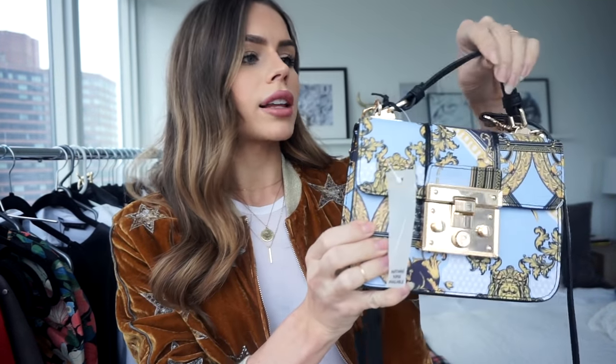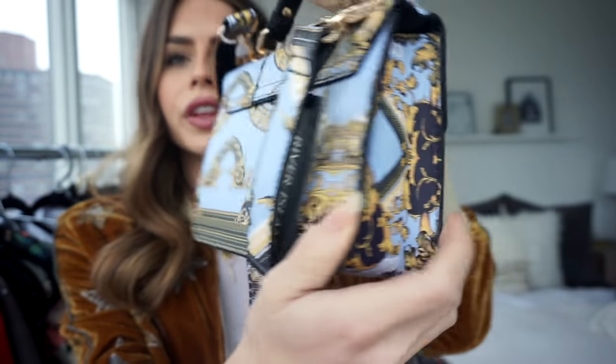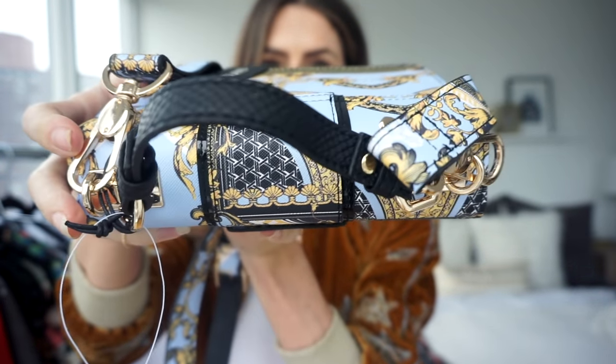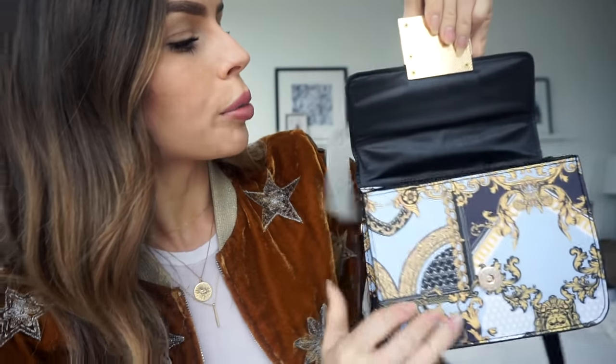First I have got this bag from River Island and I think it's so pretty. I love the print, I love the color — I think it's really pretty with denim because it's got this blue. I also love the embossed handle, and it's a perfect size and easy to open.